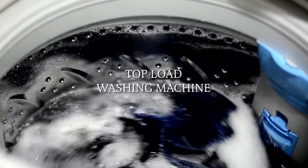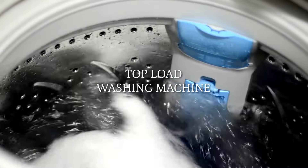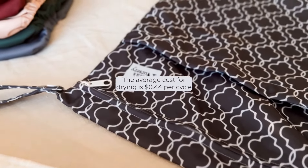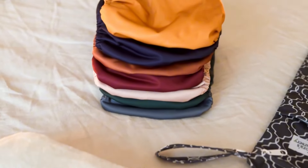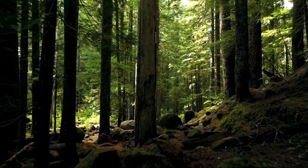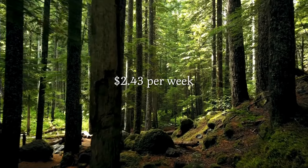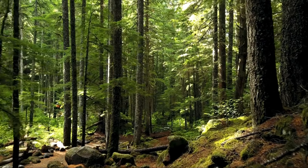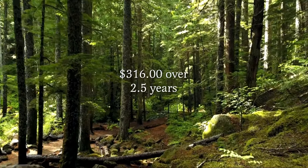If you have a top load washing machine, the average cost for washing is 37 cents per cycle and drying is 44 cents per cycle, totaling approximately 81 cents per load. If you wash three loads of cloth diapers each week, your laundry will cost $2.43 per week. If your little one is potty trained at two and a half years old, the approximate total cost is $316.